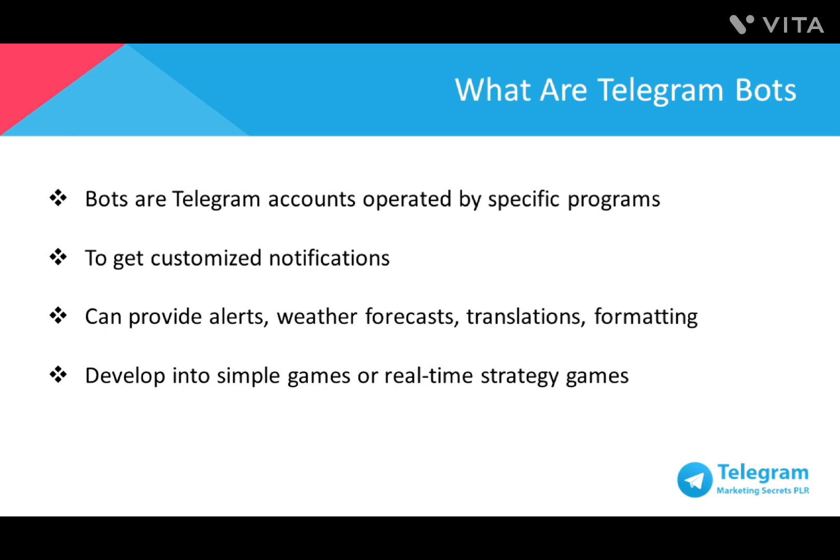You could use bots to get customized notifications and any relevant or new content as soon as it's published. Or a bot can provide you with alerts, weather forecasts, translations, formatting, or other services depending on how you want to customize it. This helps you tremendously when you're building your business because you want to focus on what's important — building the business. You can leave administrative and repetitive work to a Telegram bot, and it will work for you without any complaints.